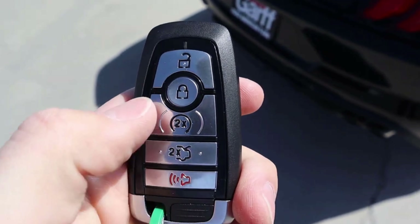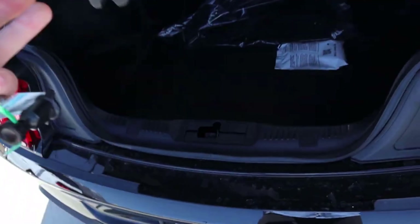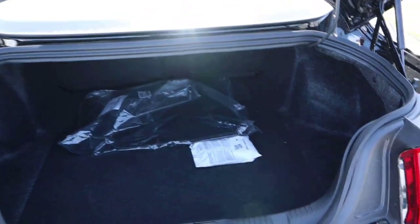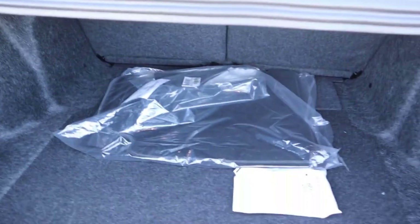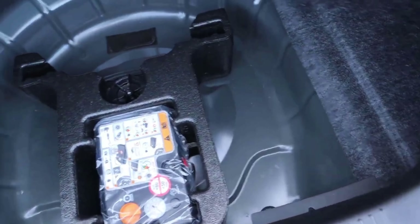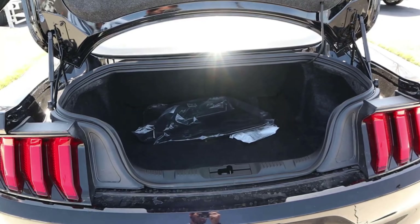Here's the key fob for the Mustang — you can see the unlock, lock, remote start, and trunk opening, with the Mustang horse there on the back. Here's the trunk space. The opening is larger on the Mustang than it is on the Camaro, so it is a little bit more practical from that perspective. Notice a little fix-a-flat kit there underneath. They've done a good job working with what they have — it's still a muscle car, so it's not going to be amazingly practical, but it's still relatively practical.